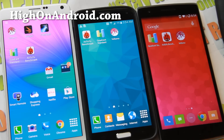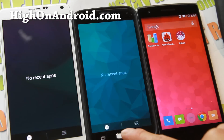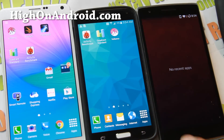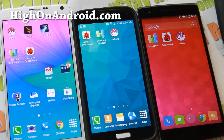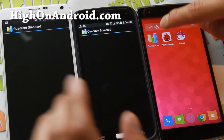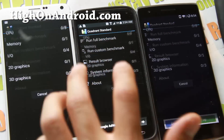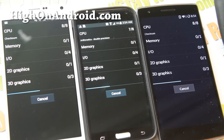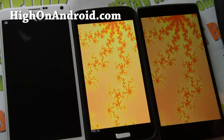First we're going to do the Quadrant tests for all of them. I'm going to make sure no apps are running for all these. They're all running stock software. The Note 3 is on Android 4.4.4 KitKat, Galaxy S5 on Android 4.4.2, and the OnePlus One is running the latest 4.4.4 KitKat. None of these have been overclocked and they're just running the stock gigahertz frequency.